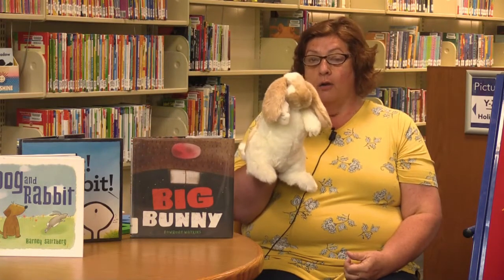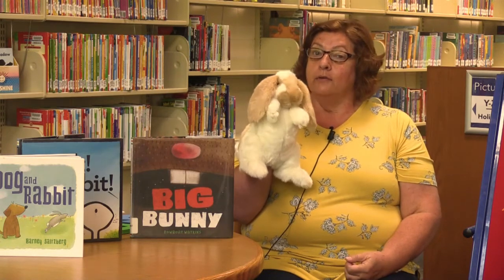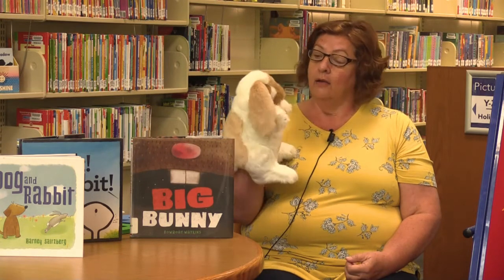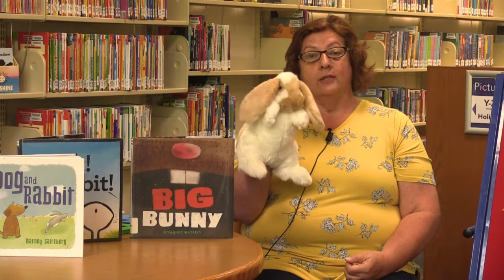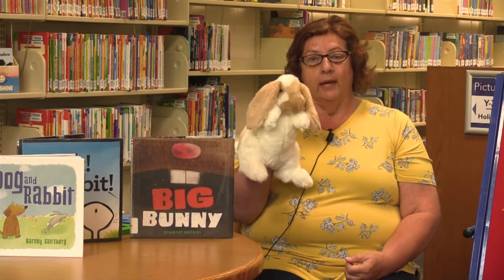Well, we all know that to be good readers you have to know your letters. So what better song to sing to learn our letters than the ABC song? Are you guys ready? Bunny Foo Foo is going to do that too. And if you would like, you can clap as we say each letter. Here we go.